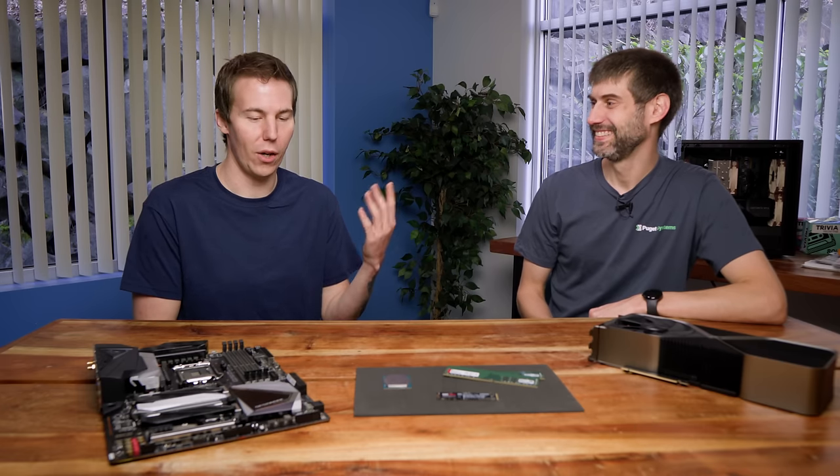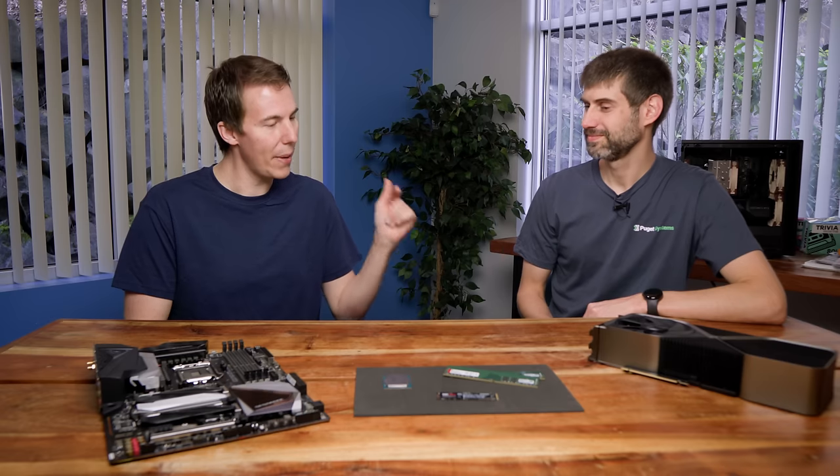Here we are at Puget Systems. I have Matt here, who is the expert on how to make a computer that's amazing for DaVinci Resolve. We always reference their benchmarks and the information they have available to build workstations for our company. I know you guys have been asking how to build a system for various use cases in DaVinci Resolve, so we came up here to get some answers. This is investigative journalism at its finest, or at least what I can do.